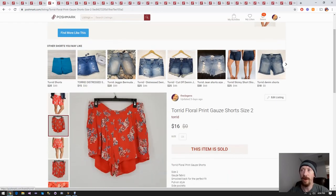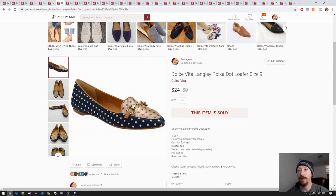Up next we have this Torrid dress - or shorts, sorry. This is from the hundred box, which was $110 for 110 pieces of inventory, so a little under six bucks for each piece. Once you take that away from the $16 sale price plus Posh fees, we only made about four or five bucks off this. Still, it adds up - never going to complain about making a little bit of money.